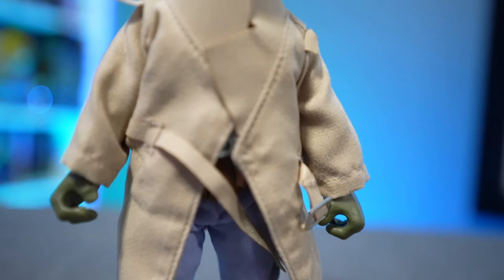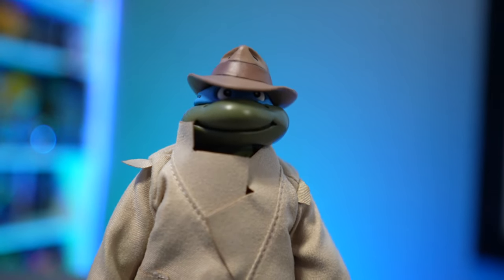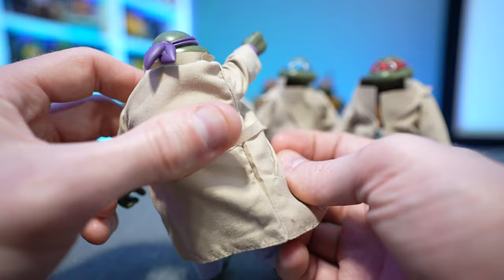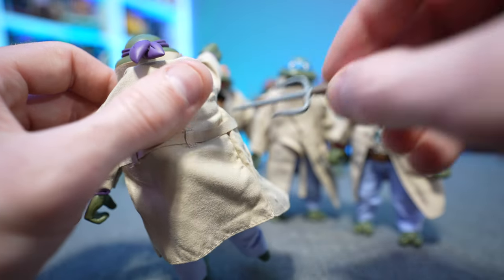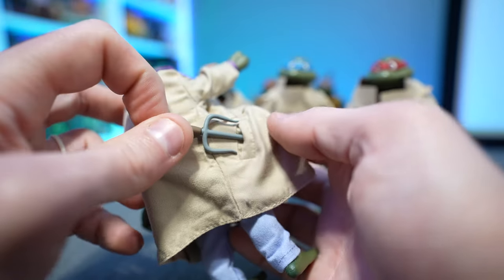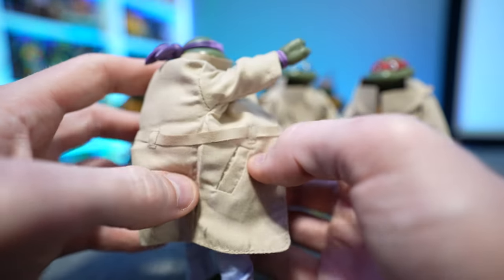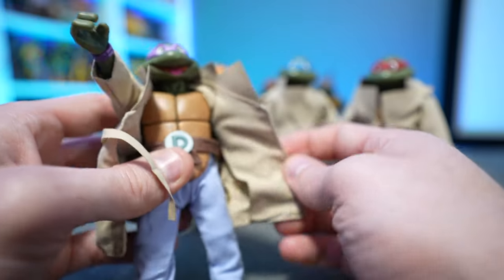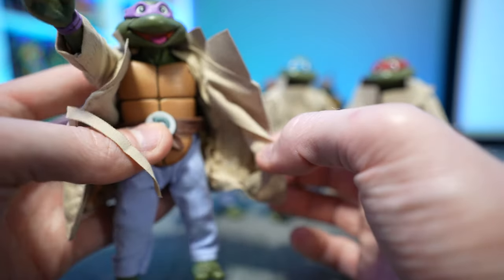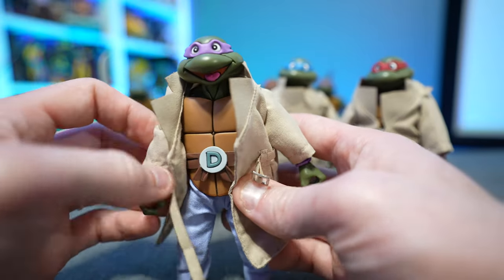Even got little pockets there on the trench coat. The mobility and posability of the figures is obviously going to be somewhat limited by the fabric, but like I said, if you don't care about it you can take it off. It looks like we can stick something in his pocket — yep, sure enough. You can put things in the pocket. It's not super deep so you're not going to be able to shove an entire sai in there, but if you wanted to put a slice of pizza in there you definitely could. They actually went above and beyond and sewed in little pockets — that's impressive, and that's definitely something they didn't have to do, but that's what sets NECA apart from everybody else.